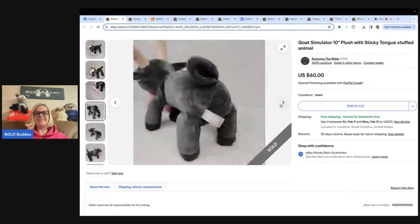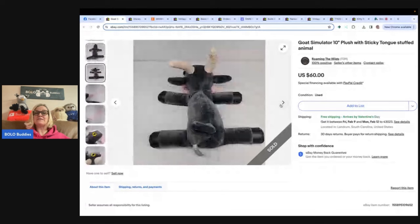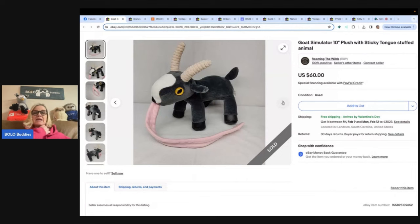I have not seen this guy before — I probably would have picked it up just because it's so strange. They did a good job of showing the eyes. A lot of people that collect stuffed animals wanna see the eyes, and if there are condition issues, definitely show that up close. Bought this 2016 10-inch Goat Simulator video game plush, paid $1.99 at Goodwill in South Carolina, sold it for $60. Shout out to eBay store Roaming the Wilds and YouTube channel Carolina Roamer — check out that YouTube channel!